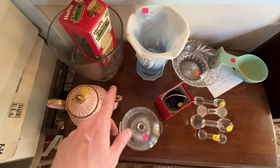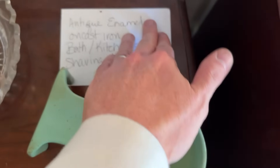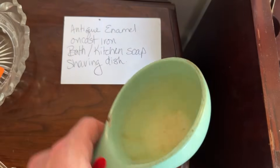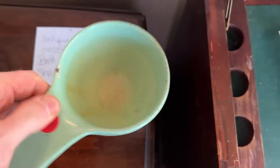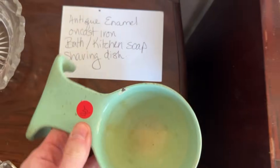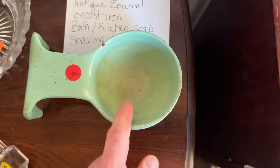This is pretty cool — you can see it's marked here. It's an enamel iron bath kitchen soap shaving dish, so they'd use this in like a barbershop or something. Cool color. The price is $40 — I think that's about retail on it, so I'm going to pass on this as well, but very cool item.